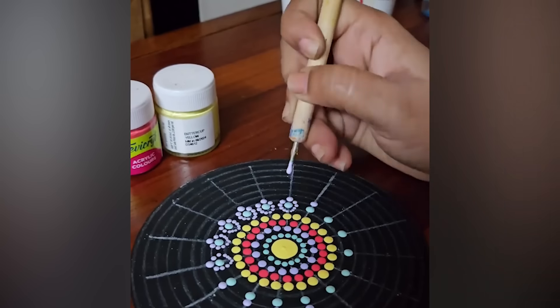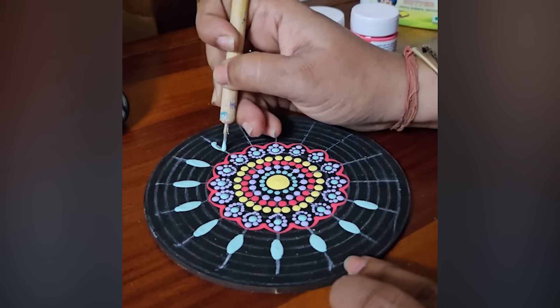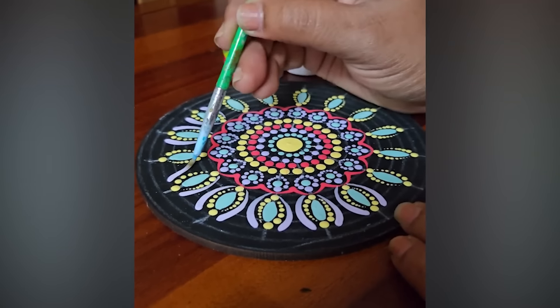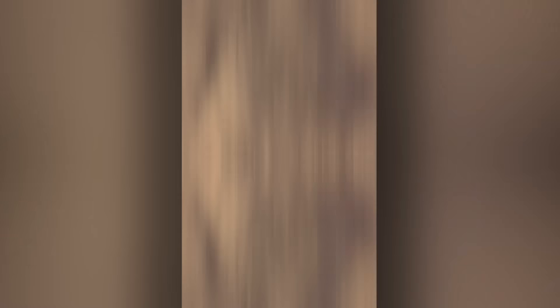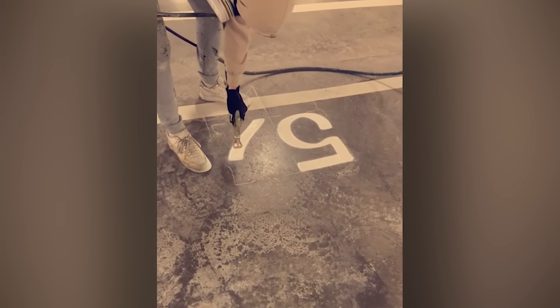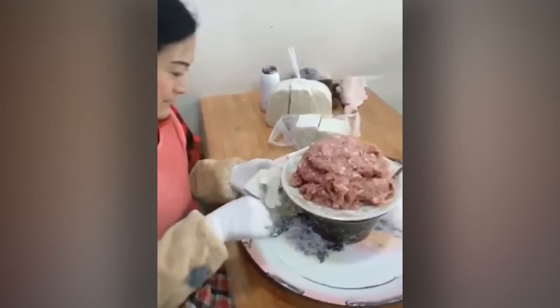For a true artist, anything can be a canvas. Nobody's handwriting should be this perfect, especially if they're writing in spray paint. That's one fast wonton wrapper.